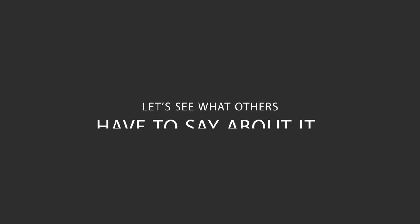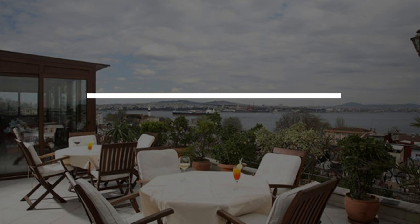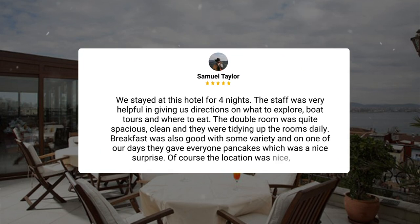Here's what other travelers have to say about this hotel. We stayed at this hotel for four nights. The staff was very helpful in giving us directions on what to explore, boat tours, and where to eat. The double room was quite spacious, clean, and they were tidying up the rooms daily. Breakfast was also good with some variety, and on one of our days they gave everyone pancakes, which was a nice surprise.